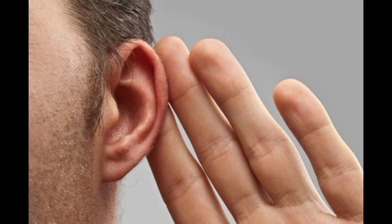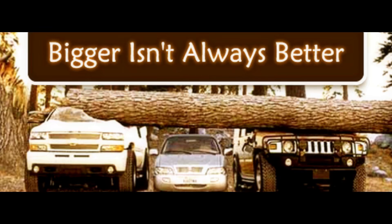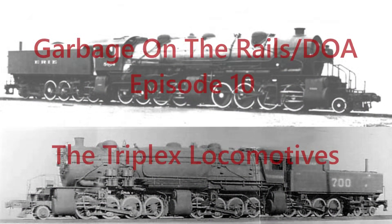You've probably heard these three quotes at some point in your life: Go big or go home. Bigger isn't always better. And just because it works on paper doesn't mean it'll work in practice. These are disturbingly befitting of the locomotives that are the subject of this episode - one that you have begged me to make ever since I uploaded my ATSF 2-10-10-2 video. I am of course talking about the Triplex Locomotives.